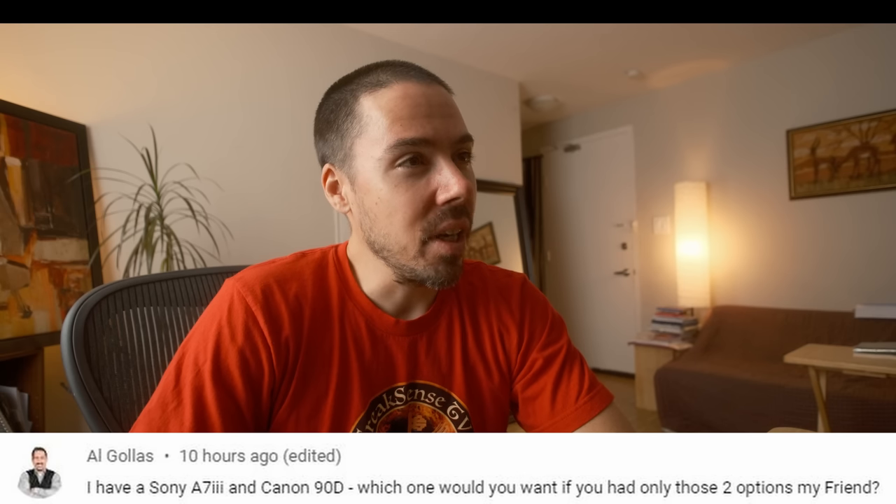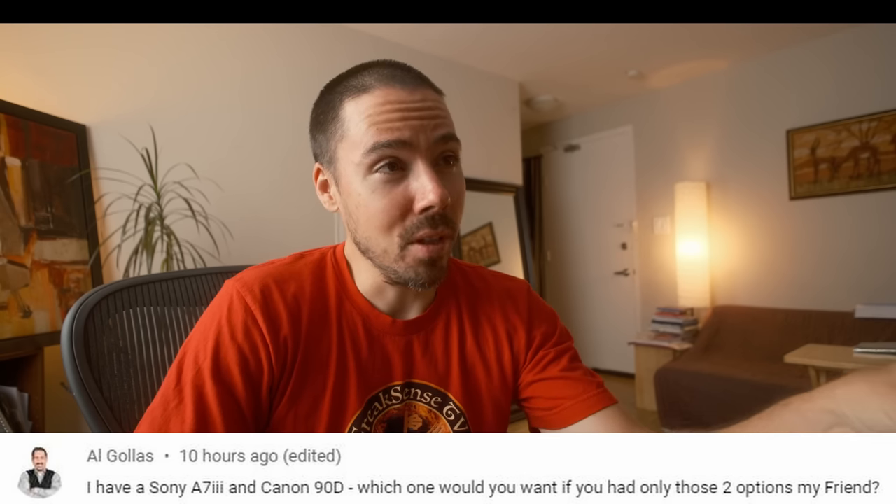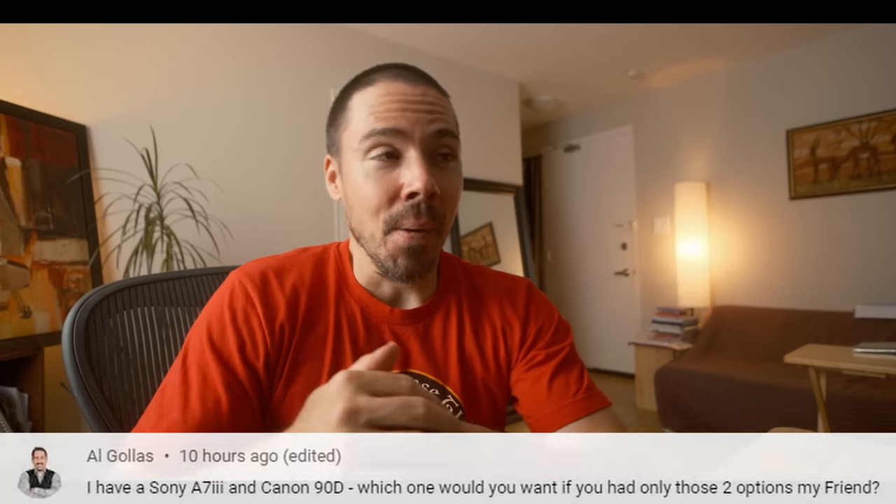I have a Sony a7 III and a Canon 90D — which one would you want if you had only those two options? As sad as it is to even think about, I would probably want the Canon 90D. Just for the better color science, you got a flippy screen, decent autofocus. The Sony a7 III is even older, worse Sony color science, and no flippy screen — that was annoying.